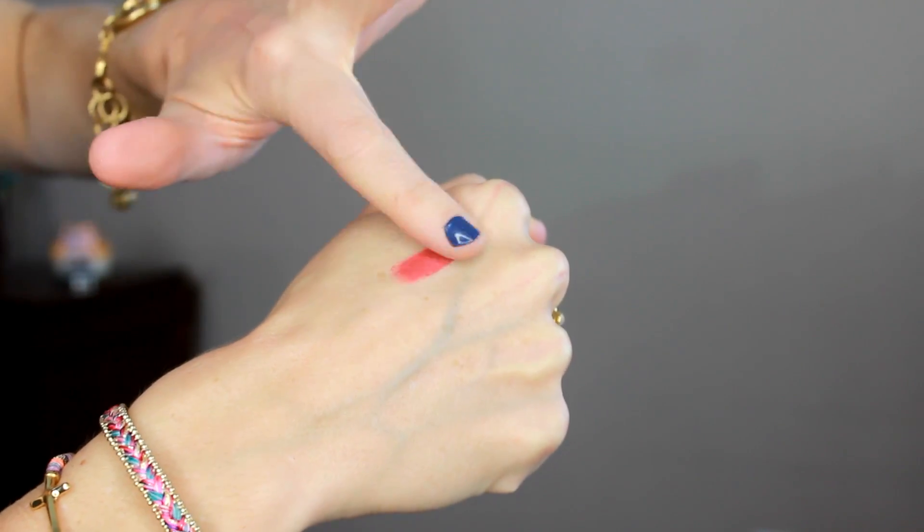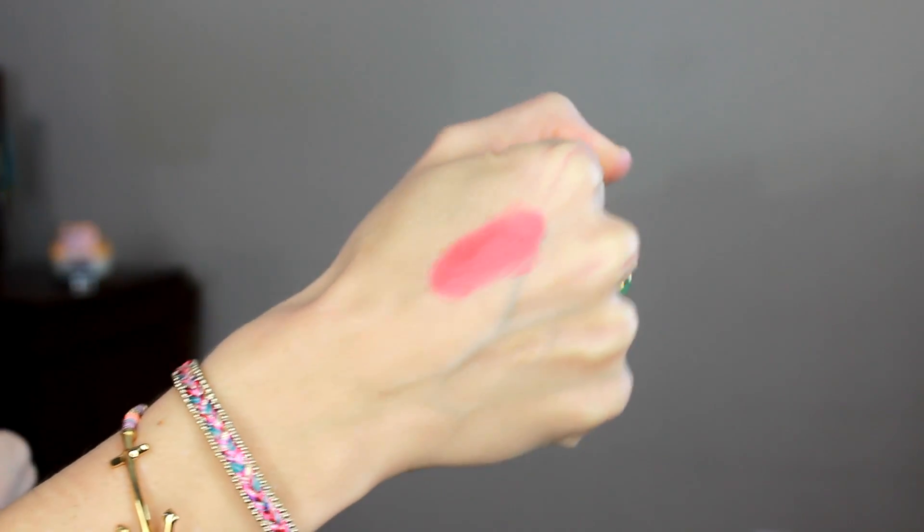The shade I picked up was Smitten — it's a really nice raspberry strawberry shade. The associate was wearing this on her lips and I wanted to pick it up because I did not have anything like it. It has a doe foot applicator that's thin on both sides. Just wait till you see this color — it's so pretty. It just blends really nicely. Isn't that such a pretty color? I love it.